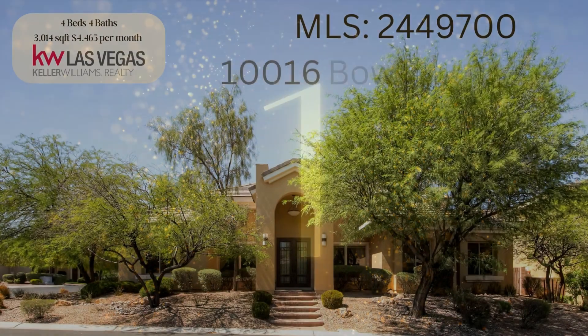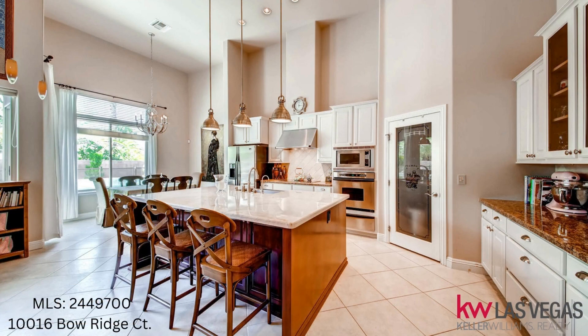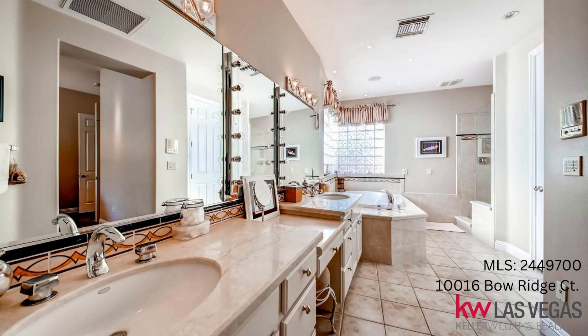Number 1, MLS2449700 on Bow Ridge. This house offers one story with four beds and four bathrooms in a gated Summerlin community, soaring coffered ceilings, and an exceptional floor plan. This custom corner lot has a spacious three-car garage and beautiful mature landscaping. An open kitchen with lots of natural light, gorgeous granite countertops, high-end finishes adorning the home, and marble surroundings in every bathroom.